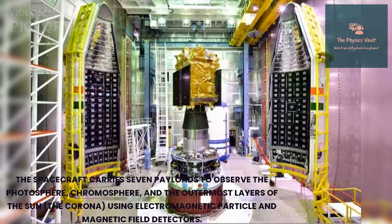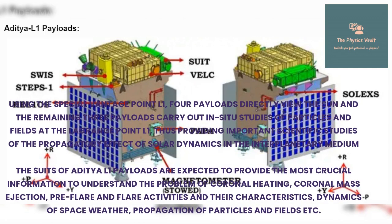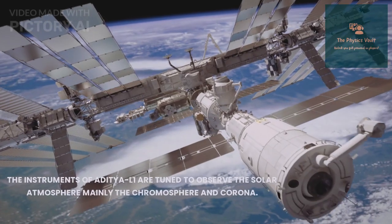The spacecraft carries seven payloads to observe the photosphere, chromosphere, and the outermost layers of the Sun using electromagnetic, particle, and magnetic field detectors. Using the special vantage point L1, four payloads directly view the Sun, and the remaining three carry out in situ studies of particles and fields at L1, providing important scientific studies of the propagation effect of solar dynamics in the interplanetary medium. The suite of Aditya L1 payloads are expected to provide crucial information on coronal heating, coronal mass ejections, pre-flare and flare activities.